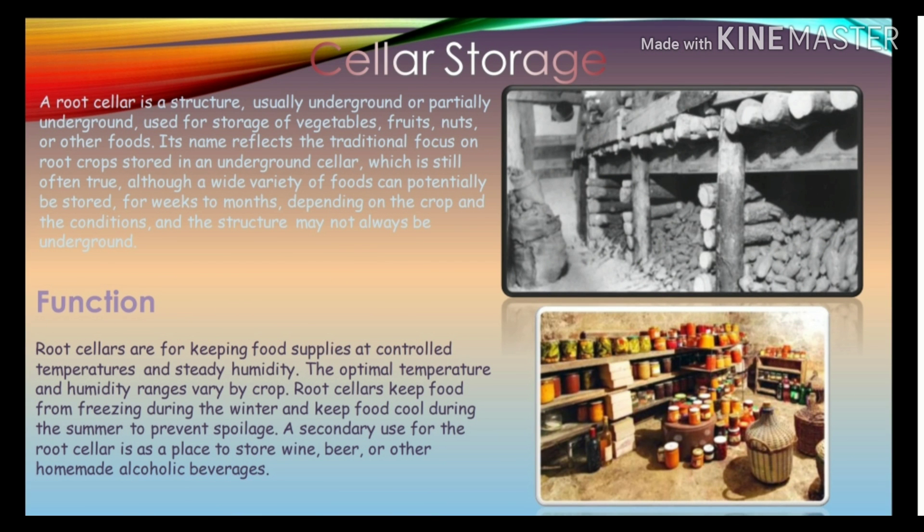First, let's talk about cellar storage. A root cellar is a structure, usually underground or partially underground, used for storage of vegetables, fruits, nuts, or other foods. Mostly root crops like potatoes and carrots are stored in an underground cellar, although a wide variety of foods can potentially be stored for weeks to months depending on the crop and conditions. The structure may not always be underground.